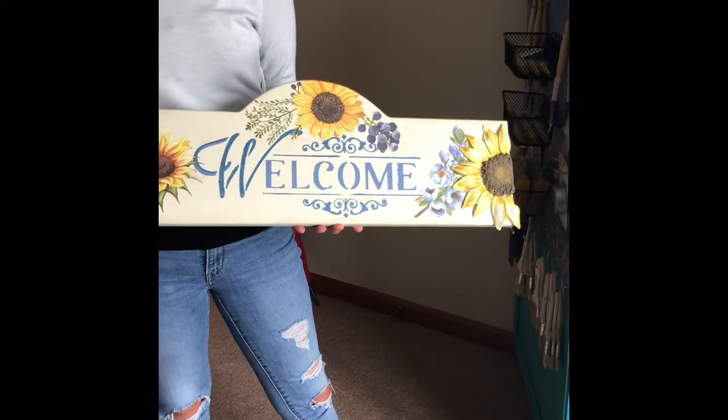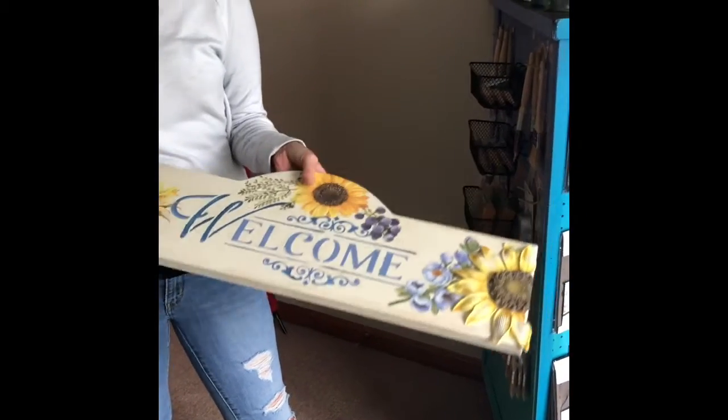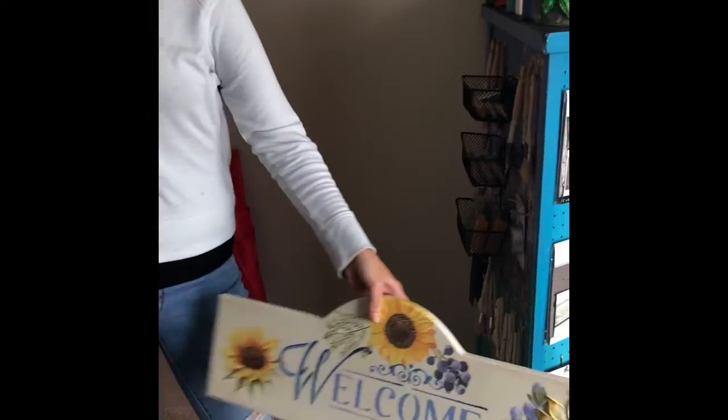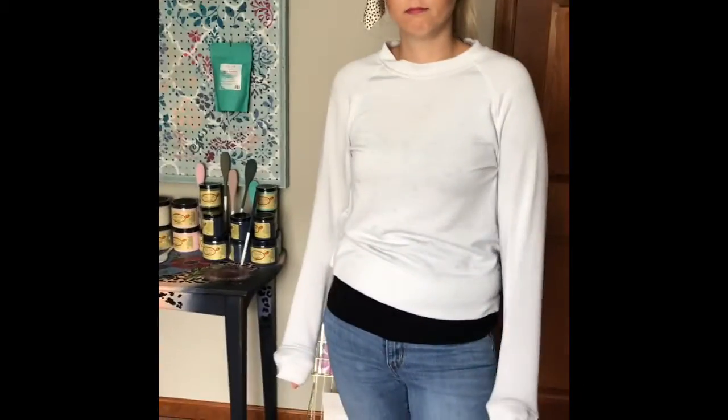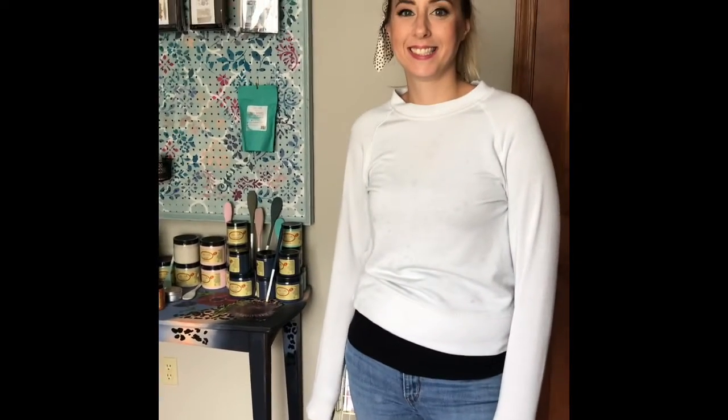We still have those in stock — about 10 left — so if you want one, you should order it from our website or stop by the shop. That's our tour for the day, and we hope to see you sometime this week. Don't forget painttransferdesign.com for all the products that will ship directly to your home. In Rhode Island, we also have curbside pickup available.